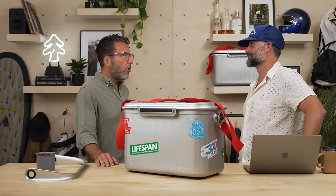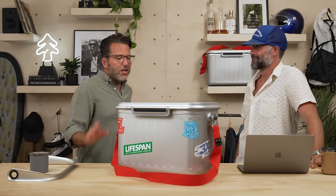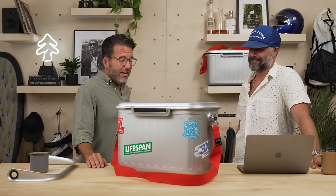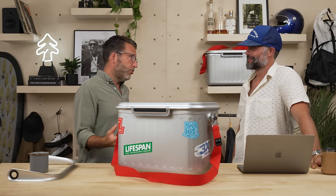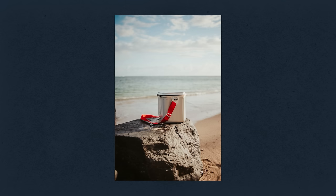Say something does break — you send it back, and because of that 100% recyclable construction, you're not throwing it in the trash. One of the dreams in the company is that if we have returns or coolers coming back to us, we can take off the parts that are maybe worn a little, maybe have a sticker on them, and put those together again to make refurbished products.